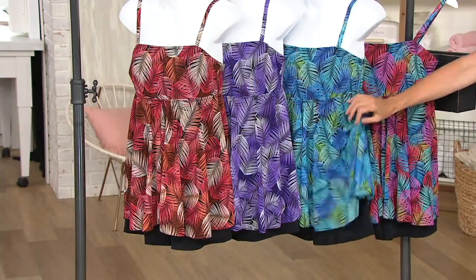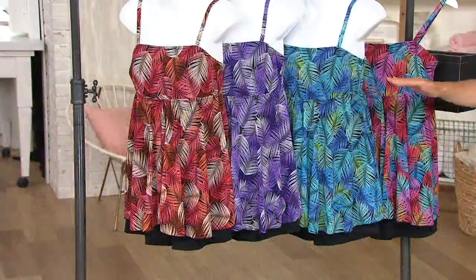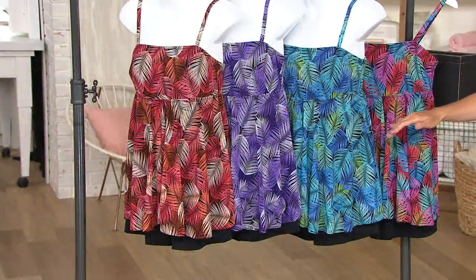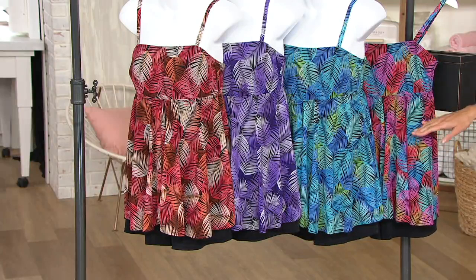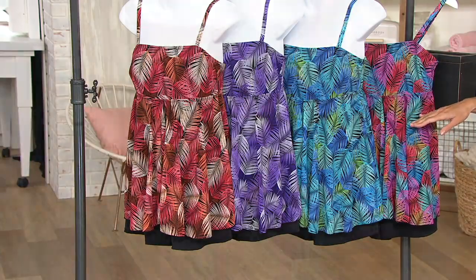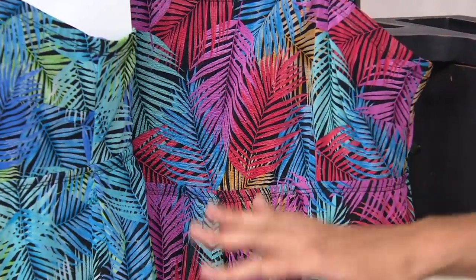It's nice and light, airy and breezy, and it's strategically designed in beautiful prints and great colors. The item number is 8376232. We have it for you here in the pink — and in the pink, you have the blues, the reds, all the great colors.